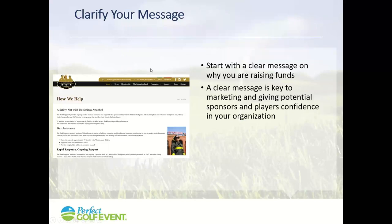The first thing you want to do is clarify your message. Make sure people understand why you're raising the funds. Come up with a simple, clear way to say what you're doing. For example, this is an event for the Backstoppers — they provide financial assistance to the survivors of first responders injured or killed in the line of duty. It can't get any simpler or more powerful than that, and it's really effective in promoting their events.